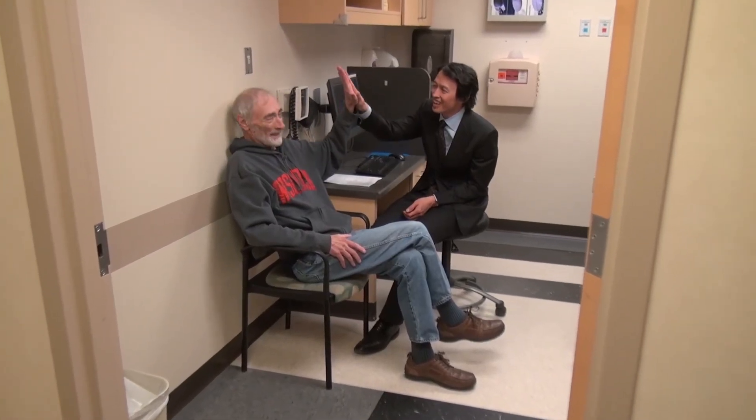Are we high-fiving or fist bumping? High-five. We want to be in this. Fist bump? Yeah.